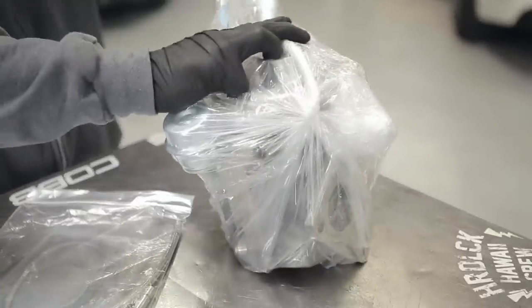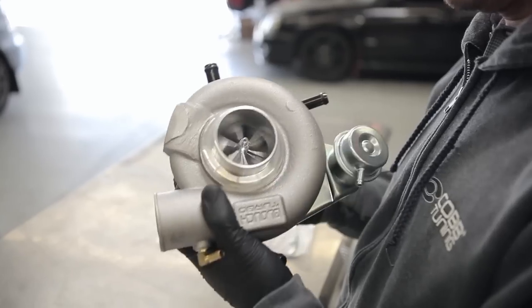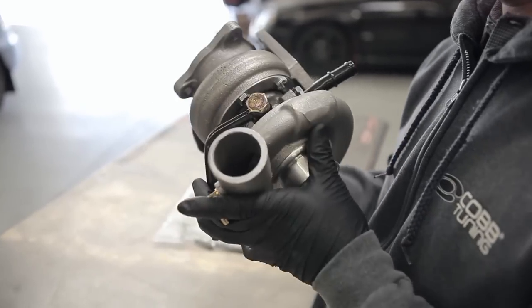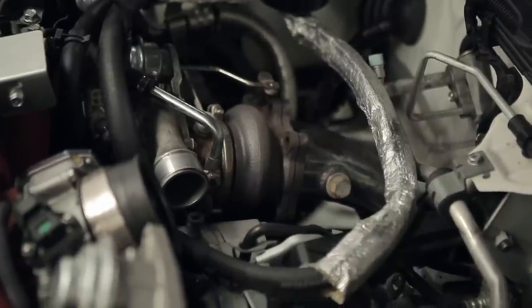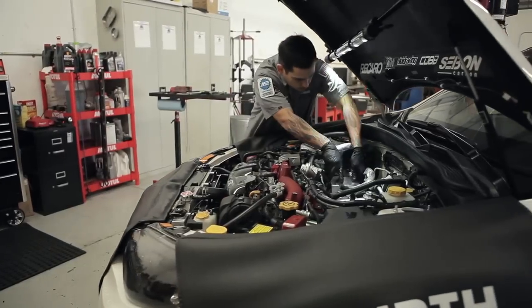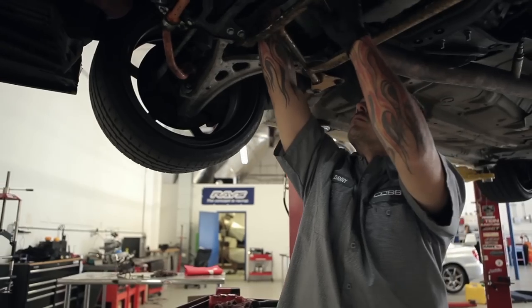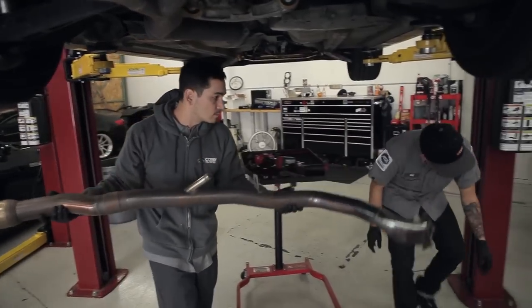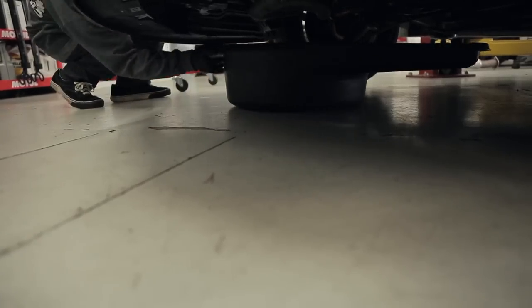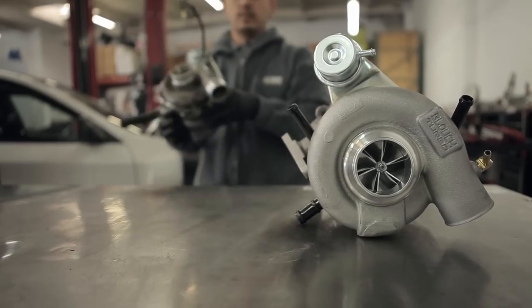The next part we'll be installing is the Blouch Dom 1.5 Turbo. Key benefits are it's going to push a lot more power than the stock turbo and it won't taper off as quickly. A turbo swap on a Subaru is relatively straightforward as long as you have the proper parts and technical ability. The turbo install is more involved than the injectors. First I need to remove the heat shield and downpipe — unbolt it from the turbo and exhaust, remove the O2 sensor, and pull it out. That gives me access to remove the oil lines and water lines so I can unbolt the turbo from the uppipe and remove it from the car.